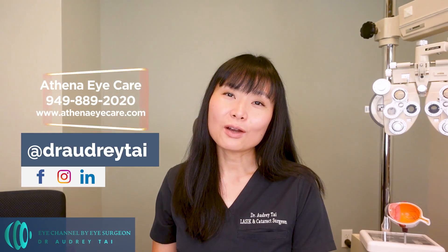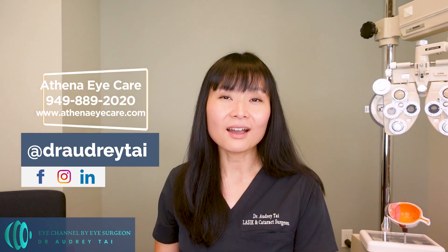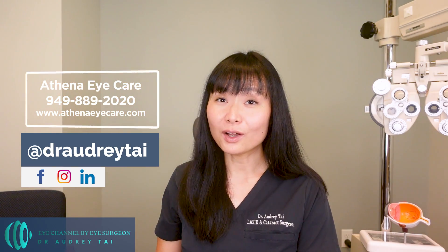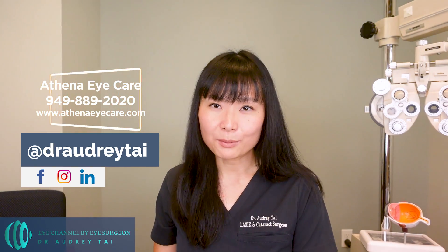Anytime you don't have 10 minutes, you can watch short fun videos about eye care tips on Instagram at Dr. Audrey Tai. You can also follow me on Facebook and LinkedIn to learn more about my practice. I look forward to connecting with you there. Thank you again for watching and I will see you in my next video.